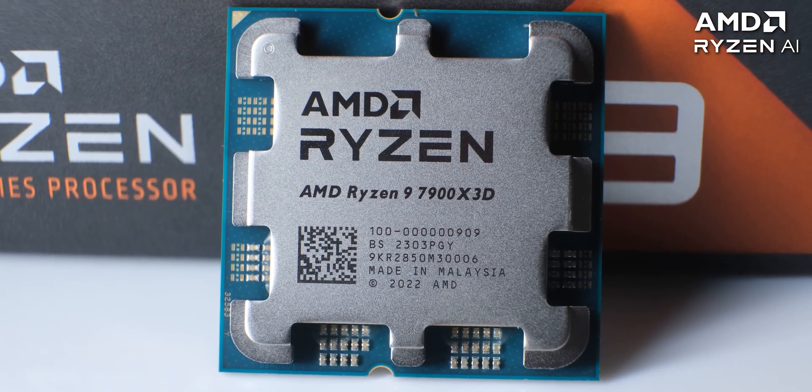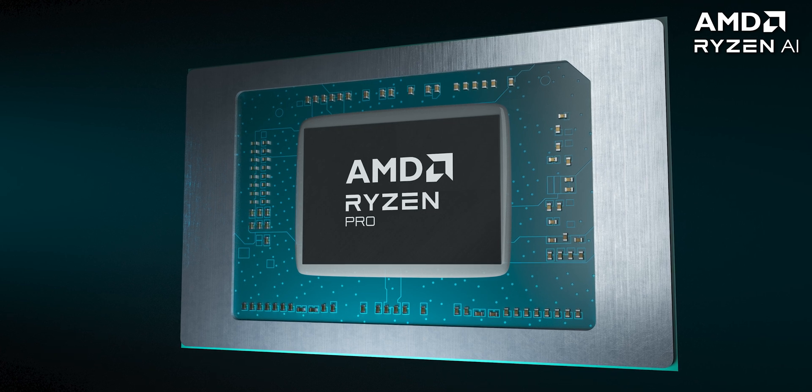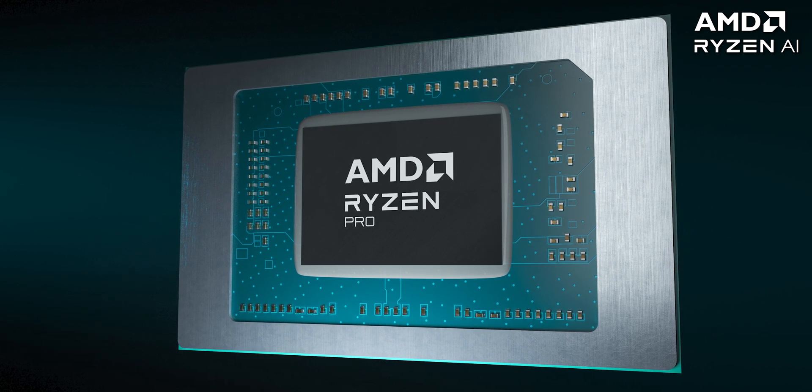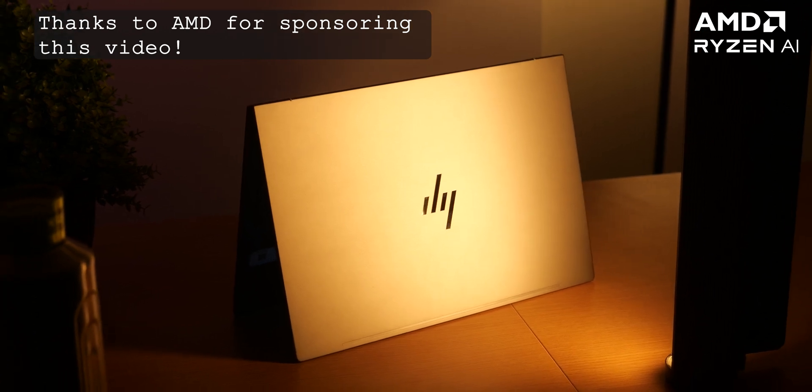AMD's Ryzen processors have been the preferred choice for quite some time now, but they also have a Ryzen Pro series of processors that have some special features that make them even more suitable for businesses and corporations. I'm Siddharth and we have the HP ZBook Power G11A featuring a Ryzen Pro series processor.